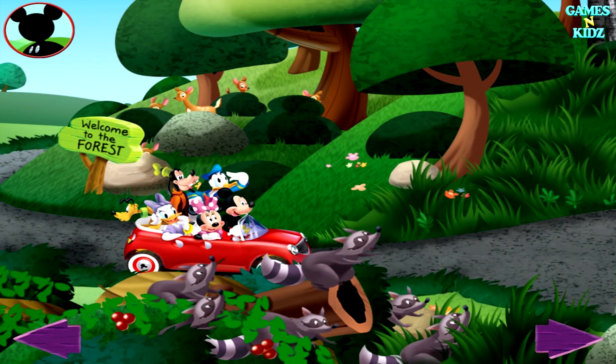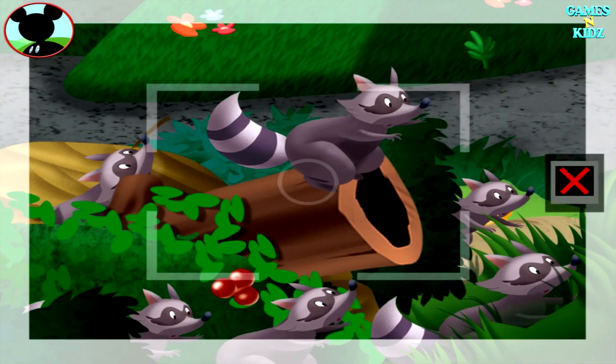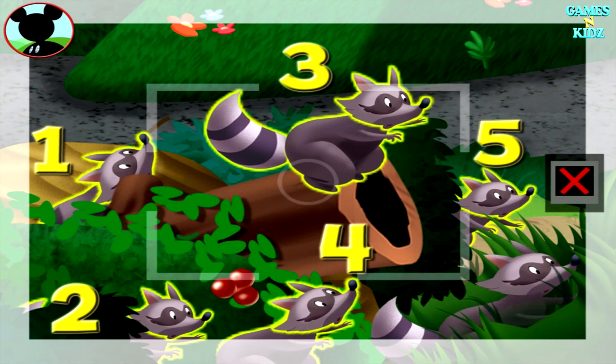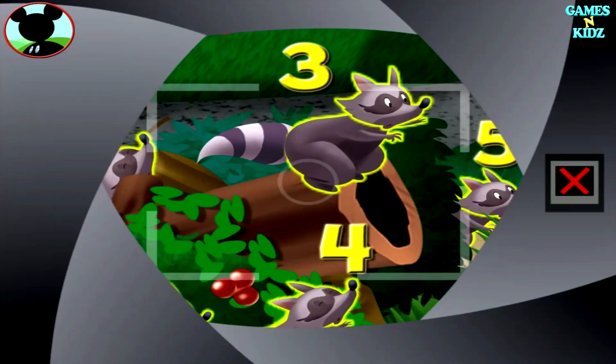Now I'd sure like to find a group of six animals. Those are raccoons! One, two, three, four, five, six. Say cheese!